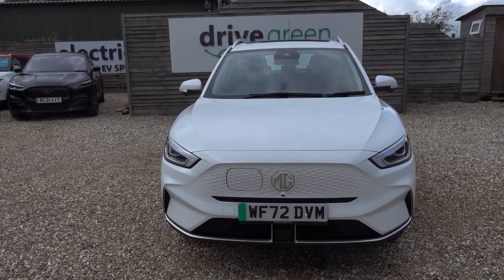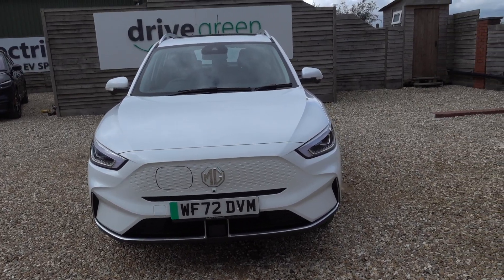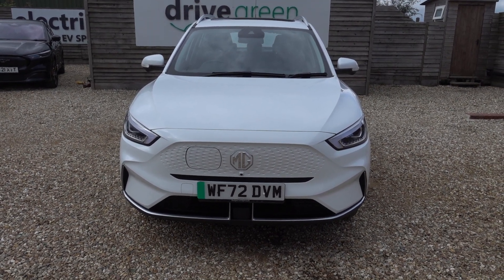That's going to give it a 77kWh battery, which is going to give you somewhere upwards of around about 250 miles worth of driving range. So it's a proper, decent-sized, long-range, highly efficient EV.